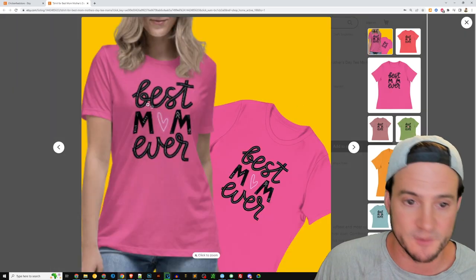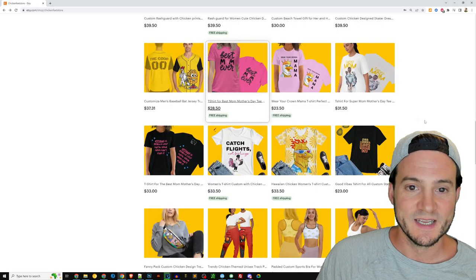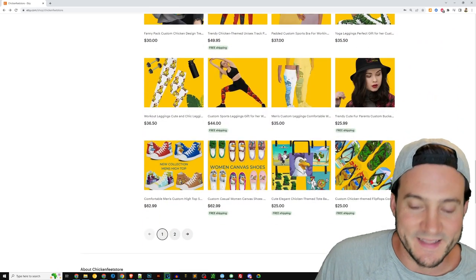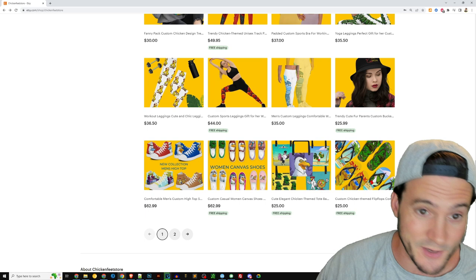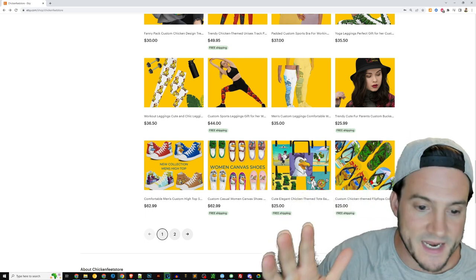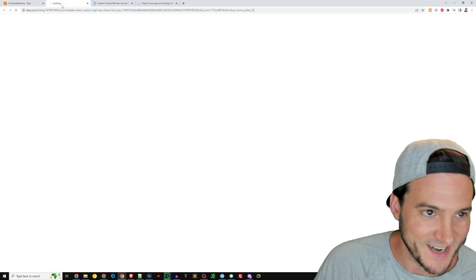Also, that is a really blurry rendering of this shirt — I would fix that. It doesn't look good to have a blurry rendering when they zoom in. The yellow is consistent, which I like, but most people are going to see you in search results and won't see that all your other products are yellow, so you don't have to be committed long-term to this yellow background.